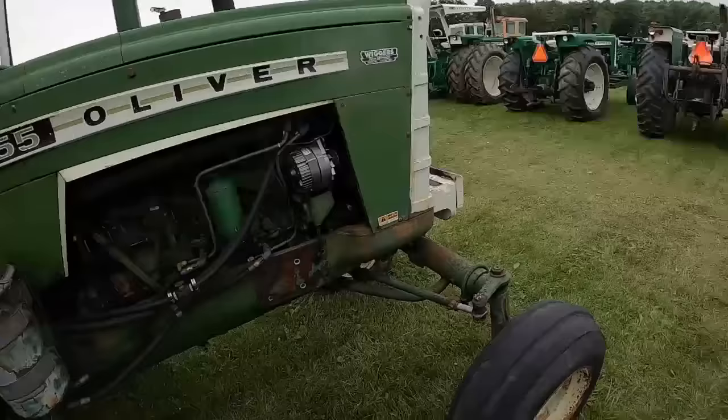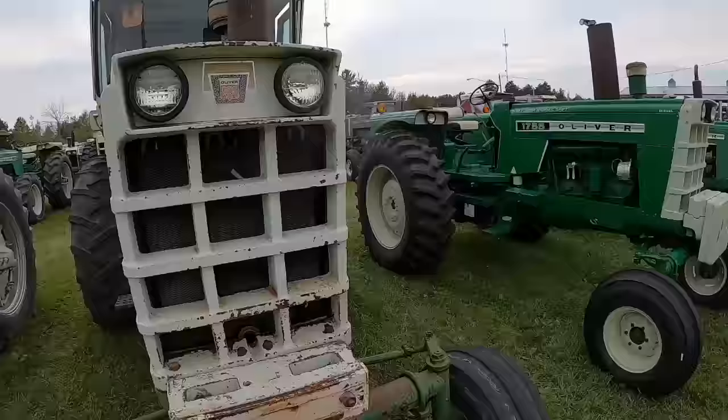I like this 1855 — that's a straight tractor, straight sheet metal. Oh look, air conditioning even!